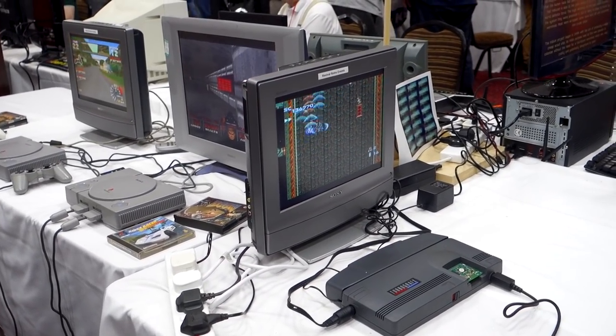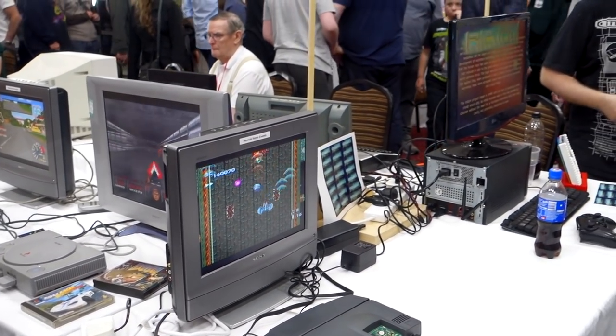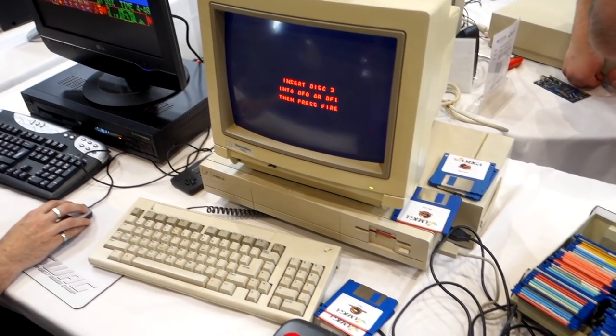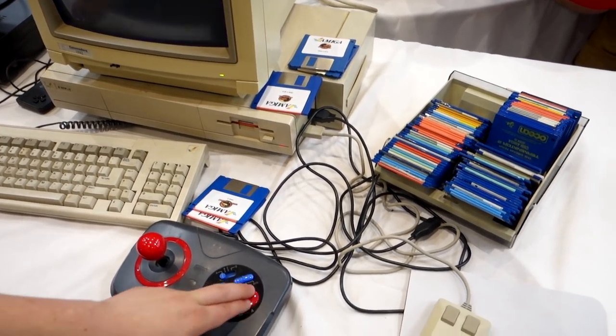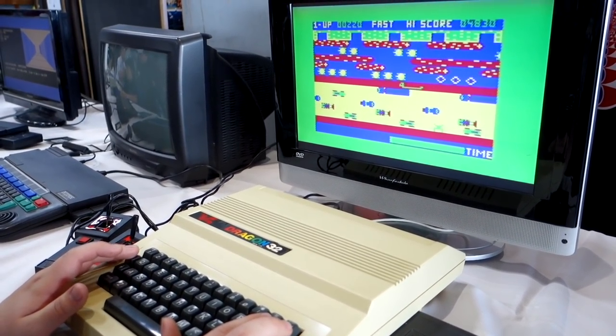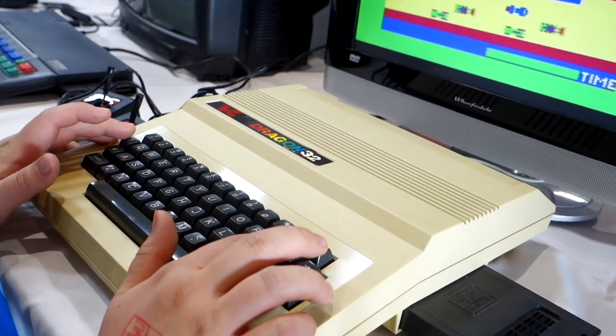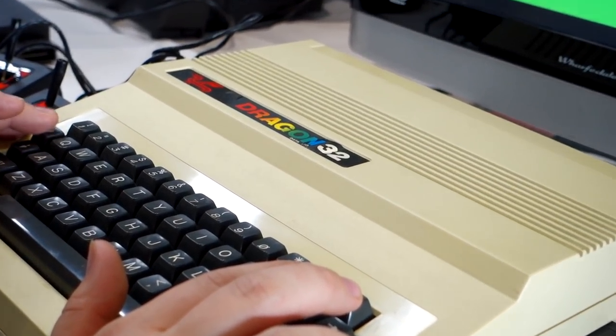There we have a TurboGrafx with what I assume is some sort of Everdrive. Here's another Amiga - a computer I'd love to get at some point but it's just finding the space for one at the minute. And here's a Dragon 32, which is another computer we were really glad to see at the show - this one was playing Frogger.